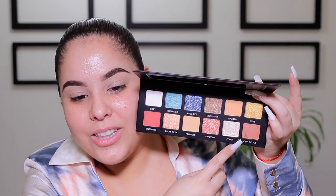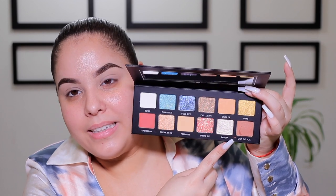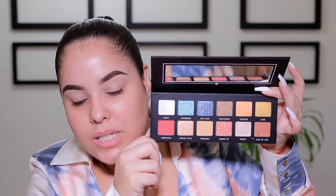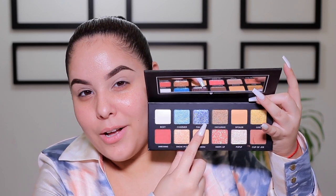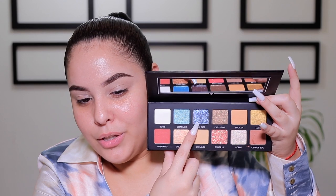Next we have the Hello Charmers palette by BoxyCharm. This is an exclusive palette and it retails for $39. I'm really excited to try this palette — look how gorgeous. I just dug my nail into one of the shades, but look at all those beautiful colors. This color right here is calling my name, so I think I'm going to do a look with it.